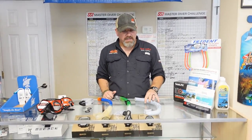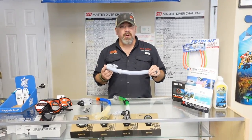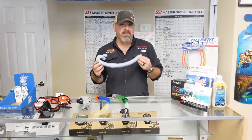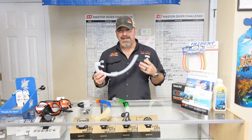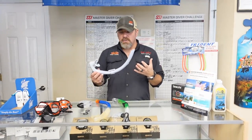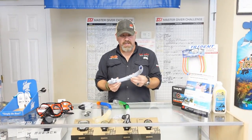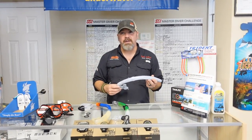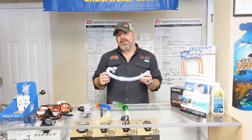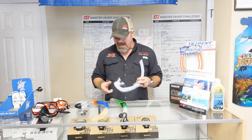One of the biggest topics that causes a lot of controversy in the scuba industry is of course the snorkel. The old saying goes the reason we still have it in the open water program is manufacturers push to make sales. I don't know if that's true or not — I've worked in this industry for a very long time, and that was always the saying: we sell snorkels to open water students simply because we need to make a sale, pushed by manufacturers, but whether or not that's true, the snorkel does have great value.